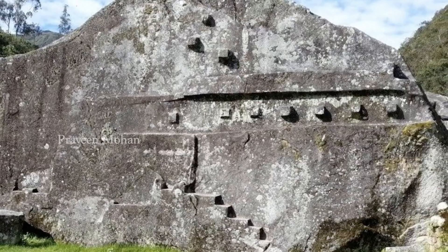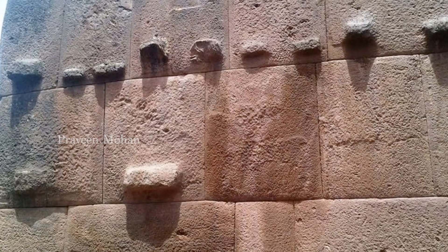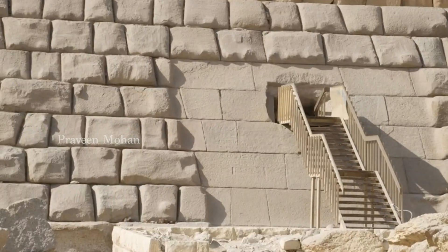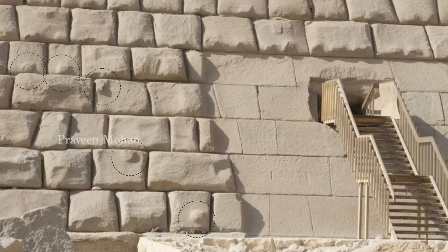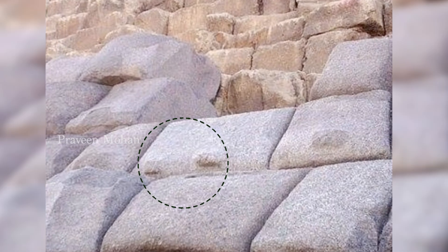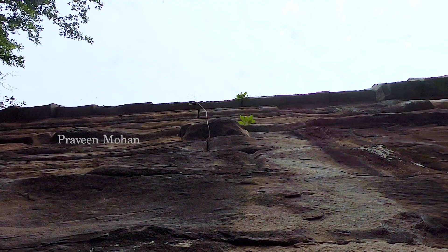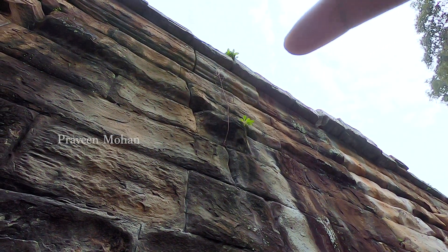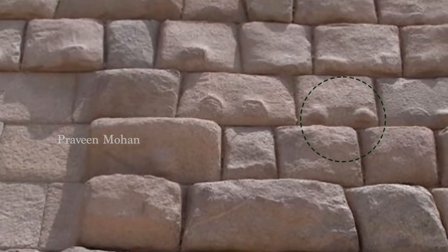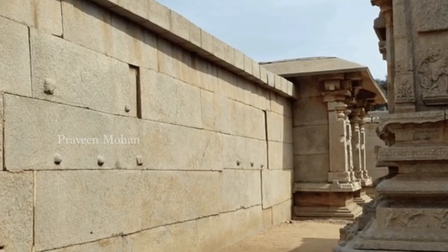Mainstream archaeology gives a strange answer to this. Experts say these knobs were cut while the stones were quarried so they could put ropes underneath the stones and lift them. But when we carefully observe the position of these knobs, many of them are not symmetrical. If you take this stone for example and put a rope underneath these knobs, the stone would tip forward or to the side — it won't be well balanced. Many of the knobs are not symmetrical, and it would be impossible to use them for putting ropes underneath and lifting them. A lot of these knobs are also too small — you cannot put ropes underneath this knob; it is just too small, even to put your finger underneath and lift it.